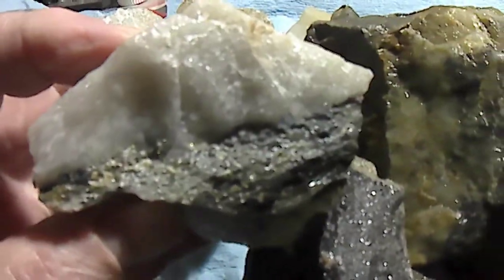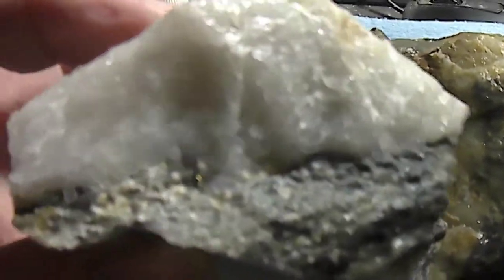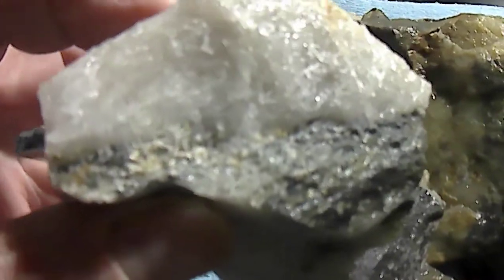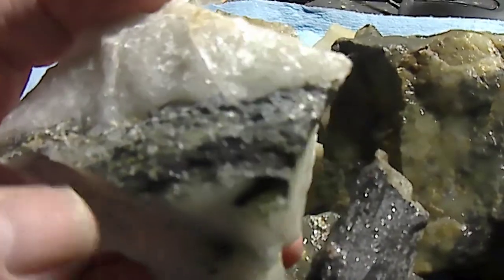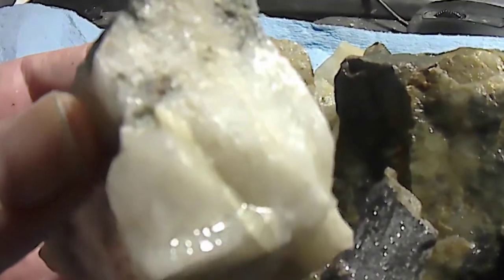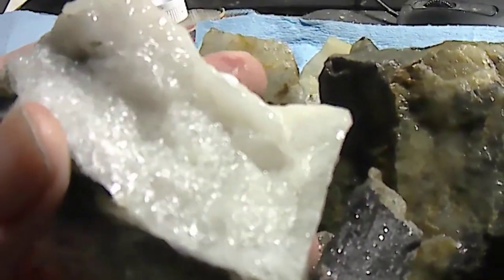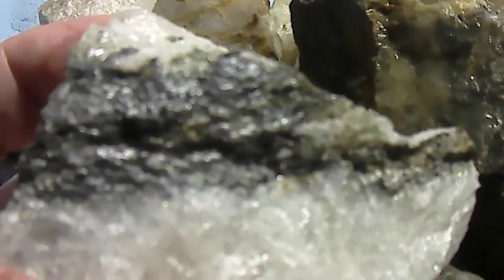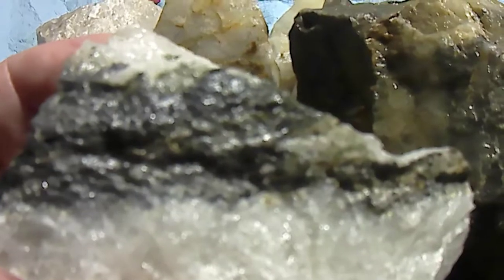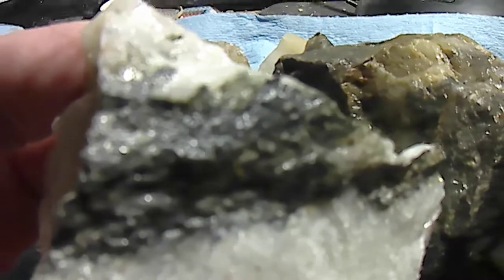Now, this stuff here — I always find it around there. That silvery-black area on the quartz, I just always find a little bit of gold in around there. There's nothing showing on any of this stuff right now, but a little break-up and some crushing might reveal something. I've found quite a bit of gold in ore exactly like this.